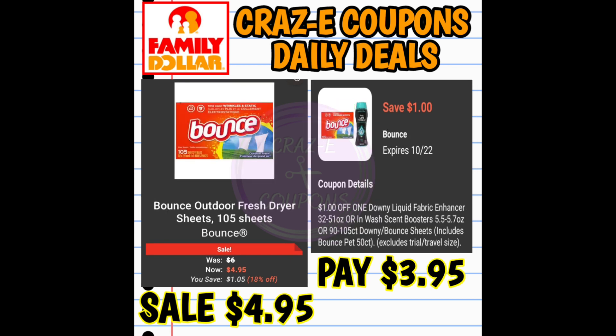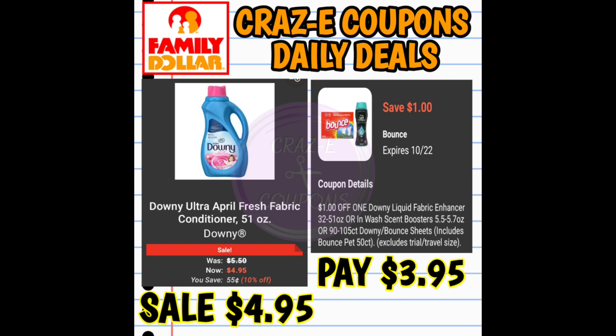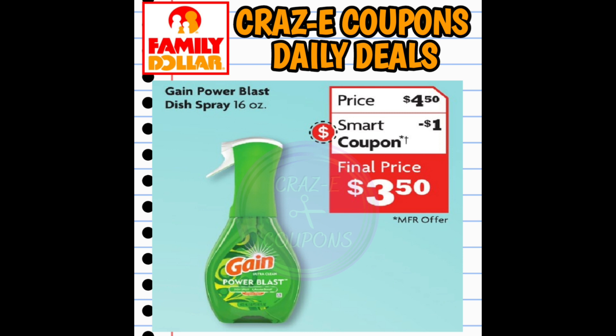Next up, we have a $1 off one digital coupon for Bounce dryer sheets or Downy fabric softeners, priced at $4.95 — after the coupon, you'll pay $3.95. Moving right along, we have a $1 off one digital coupon for the Gain Power Blast Dish Spray, priced at $4.50. After the coupon, you're going to pay $3.50.